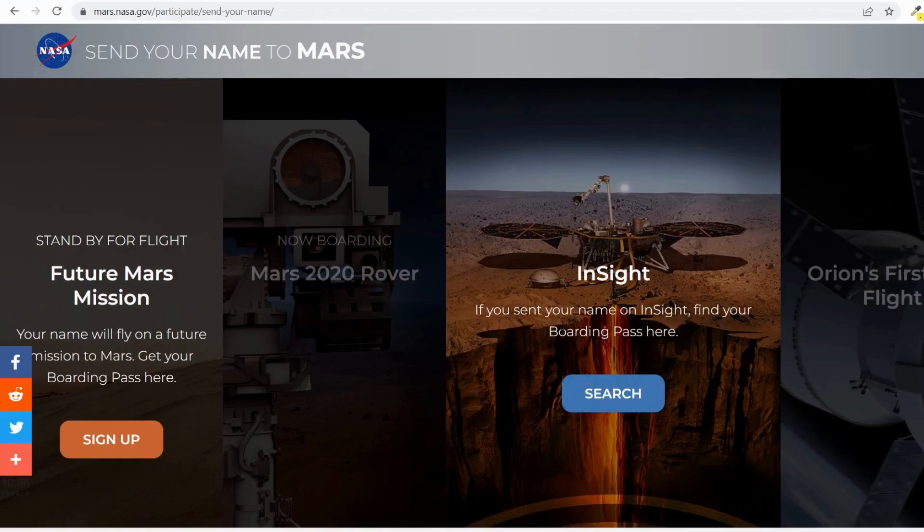Hello everyone, welcome to the Coding Ideology YouTube channel. If you're looking for an international certificate, and if that certificate will be from NASA, then it will be a very good thing. So if you're looking for a NASA certificate, you need to watch this video till the end. I will show you the step-by-step process of how you will get the NASA certificate.